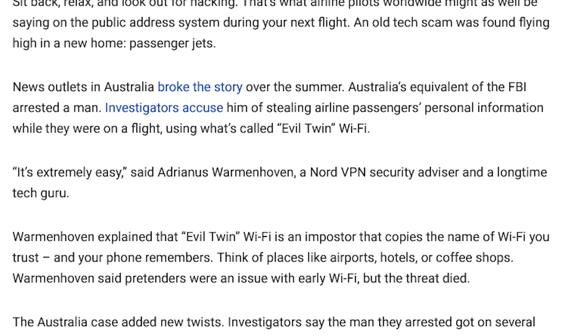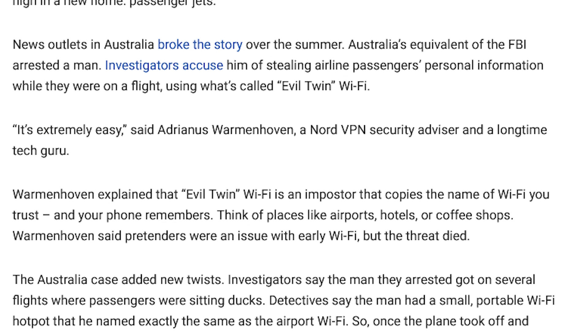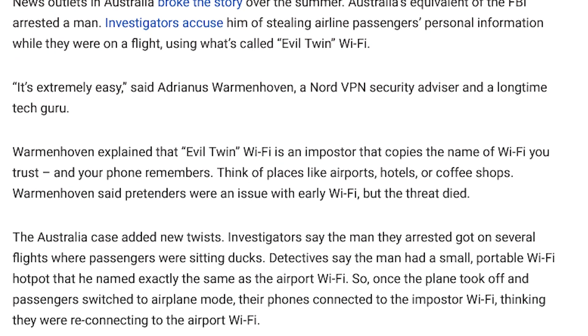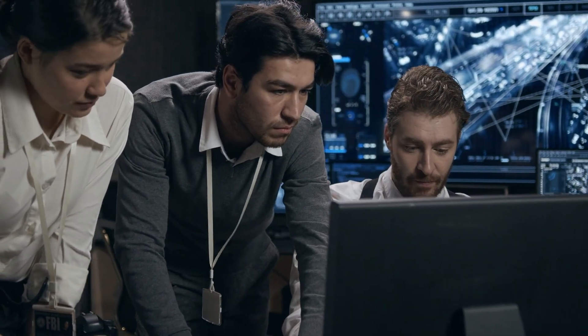The article reads: 'Sit back, relax, and look out for hacking' — that's what airline pilots worldwide might as well be saying on the public address system. An old tech scam was found flying in a new home in passengers' jets. News outlets in Australia broke the story over the summer. An old scam is back, this time on airplanes. Consumer investigator Chris Camara has a warning about a vulnerability in your phone's Wi-Fi. Australia's equivalent of the FBI arrested a man.